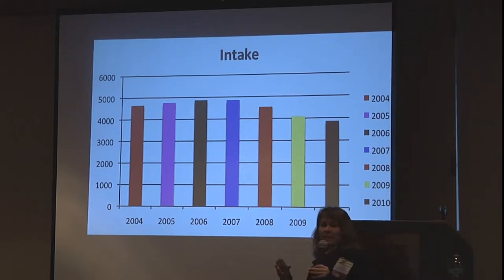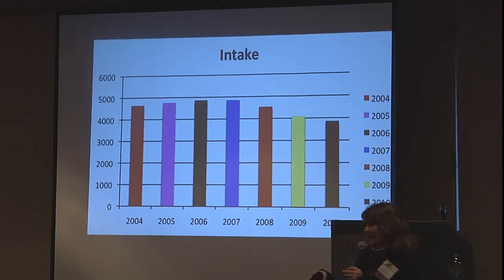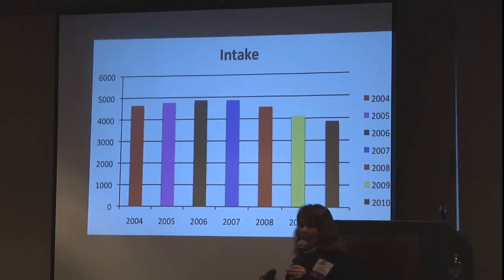We were somewhat opportunistic — we took advantage of the fact that the city and county were reducing their budgets. At the time they were paying us on a per-animal basis, so we went to their sergeant and said, hey, you want to save money? Stop bringing in the feral cats. He calculated it and realized that was a great way to meet his budget. So now instead we work together and send people out to spay and neuter the feral cats rather than them coming in to us.